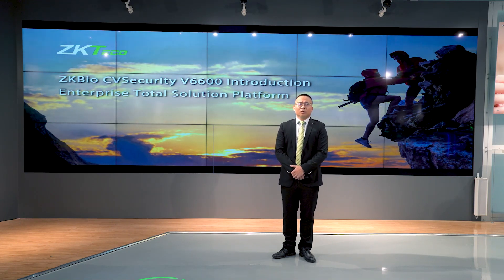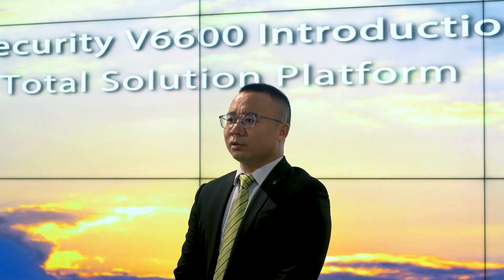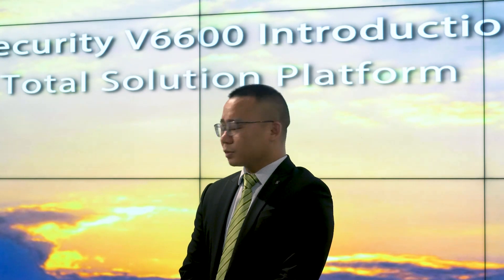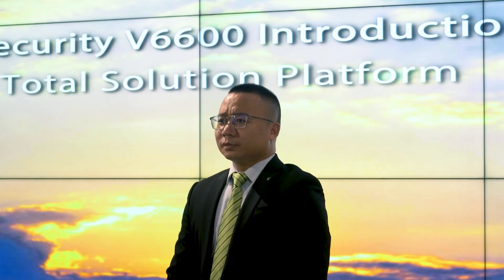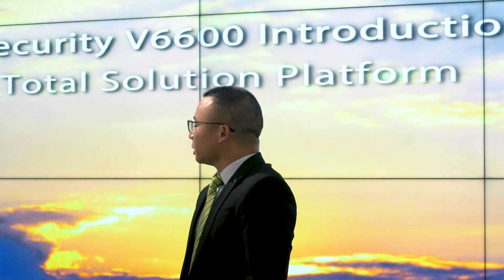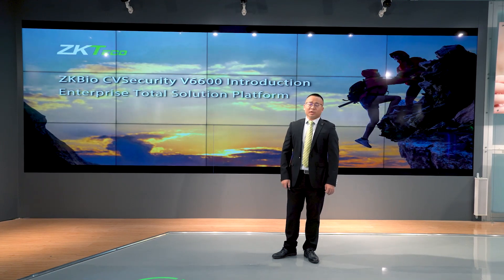For this, we are devoted to developing hybrid biometric and AI technology. The aim is to enhance the security level and solutions. Our topic is the JK Bell CV Security — the enterprise total solutions.